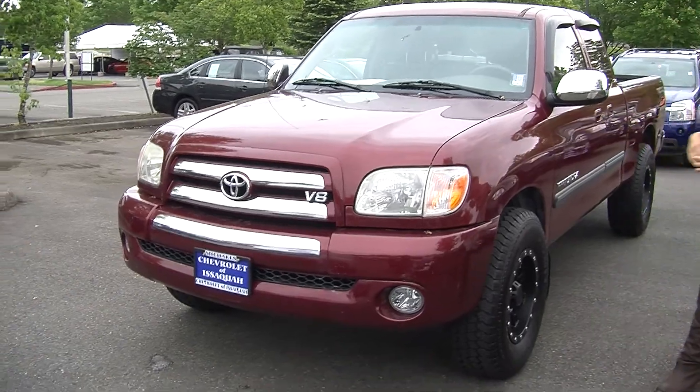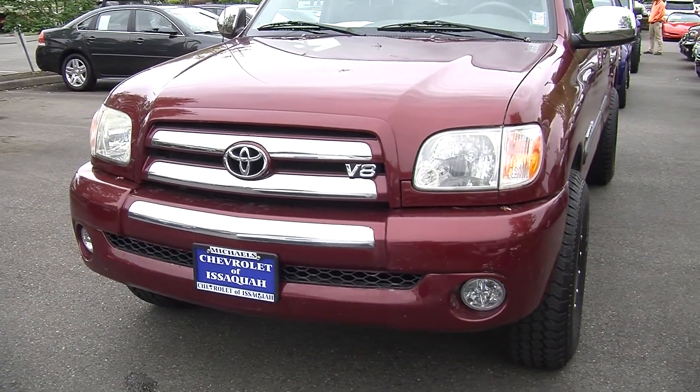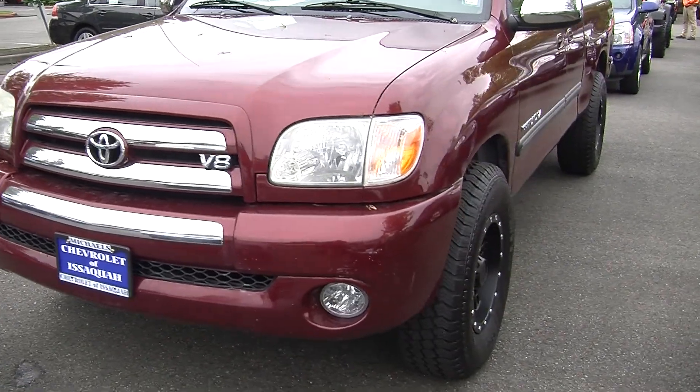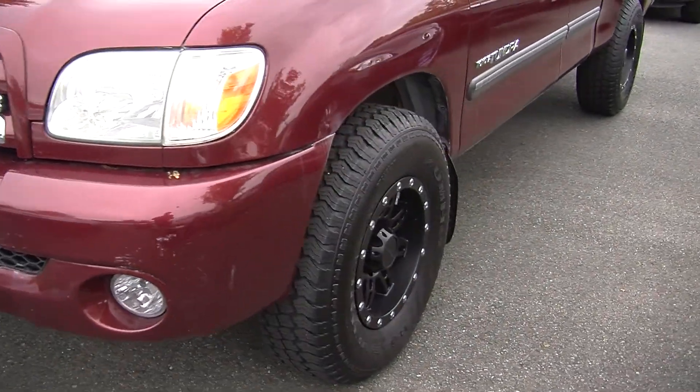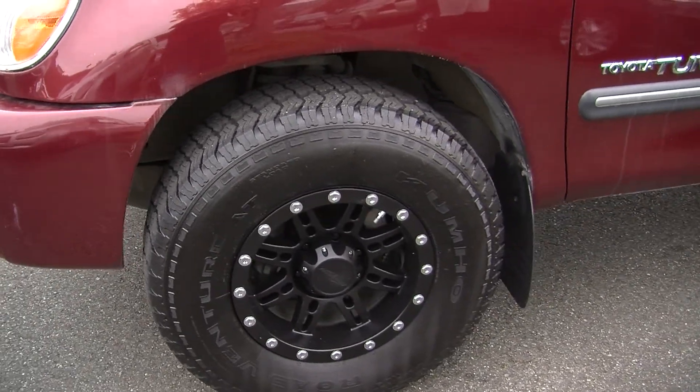Today we're looking at this beautiful burgundy 2005 Toyota Tundra SR5. It has the V8 engine, automatic headlights, fog lights, aftermarket alloy wheels with all-terrain tires, and weather guards on the windows.